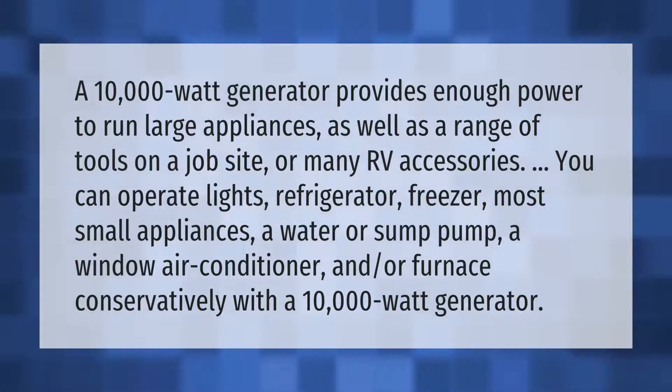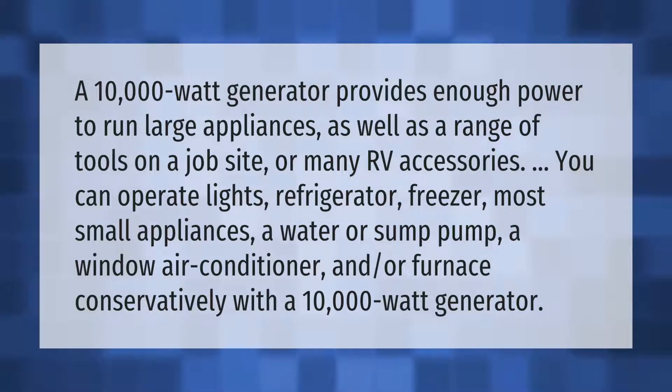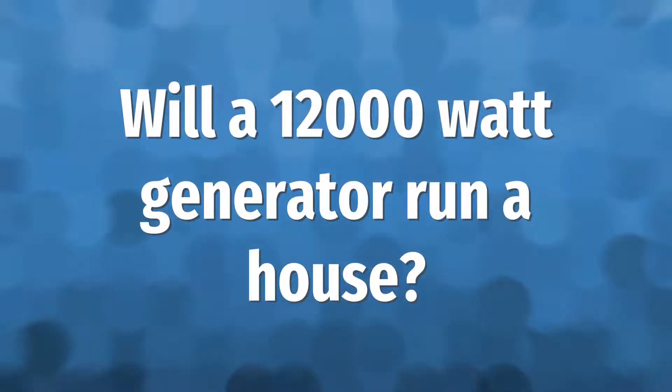A 10,000-watt generator provides enough power to run large appliances as well as a range of tools on a job site or many RV accessories. You can operate lights, refrigerator, freezer, most small appliances, a water or sump pump, a window air conditioner, and/or furnace — conservatively — with a 10,000-watt generator.